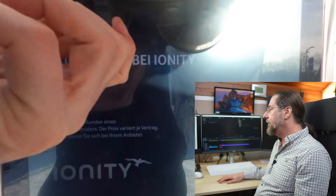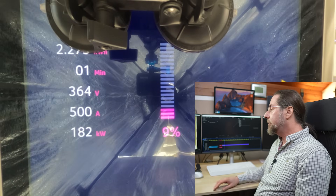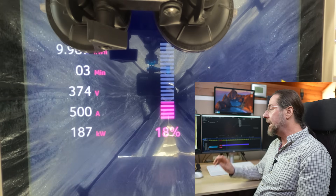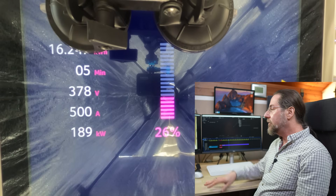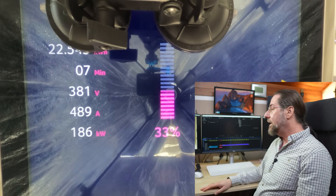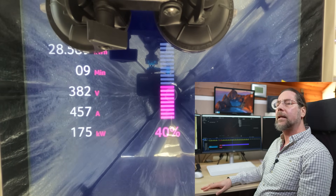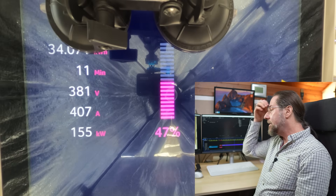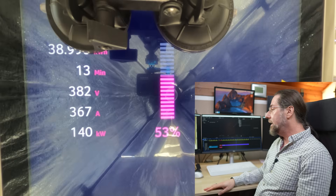And here we have it. I charged at Ionity, started with 7% and it instantly goes up to 180 kilowatt and also 500 amps, which is the limit on this Ionity charger. Voltage around 370 volts, and 190 kilowatt was my peak — two years ago 192 kilowatt was my peak. You also see that the 500 amps is now going down, and at 50% still 147 kilowatt.